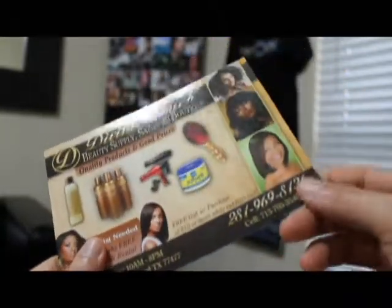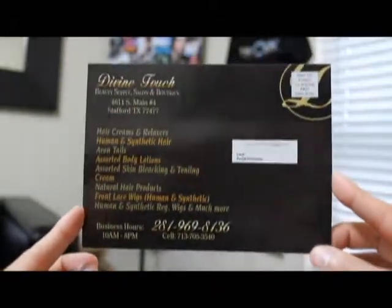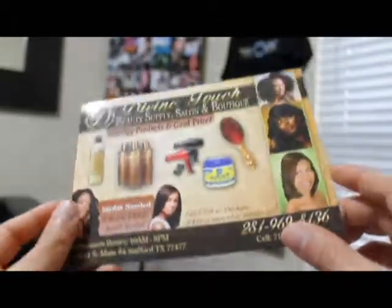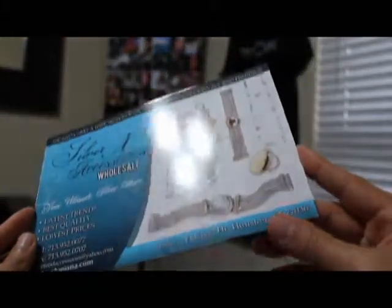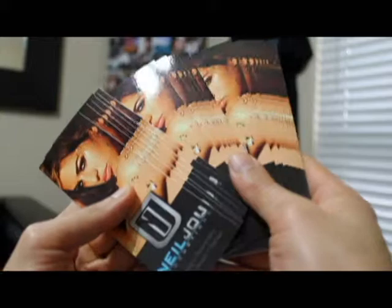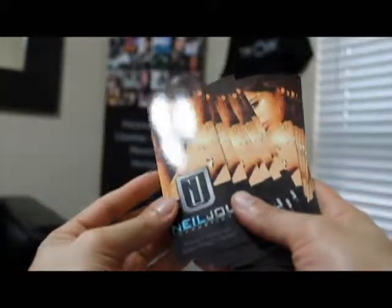You also have the choice of getting it in matte — very informative, very straight to the point, very visually stimulating. Whatever industry you're in, we'd love to design it and provide you with a high quality product at an affordable rate. Neil Jou Productions — where we making it happen.